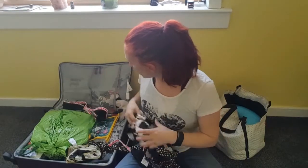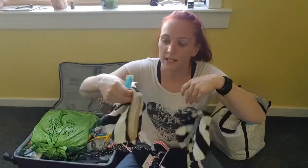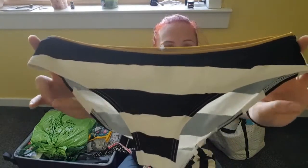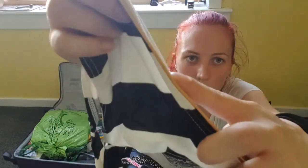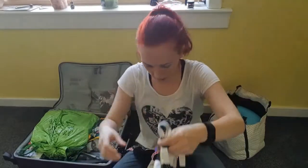I've got a couple of bikinis. The first one I've actually had for a wee while but I really like it — it's a black and white striped bikini and it's got just a kind of gold trim on it. That's bikini one.